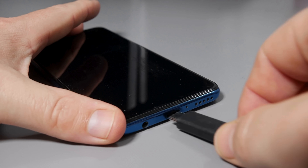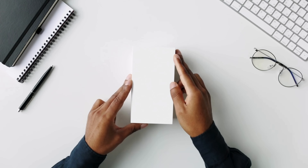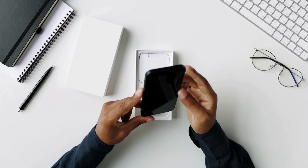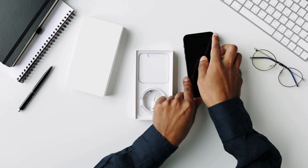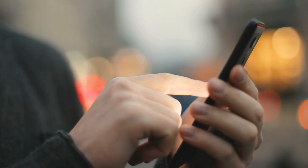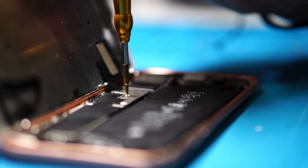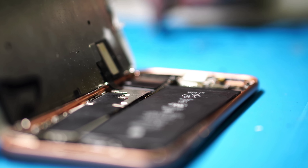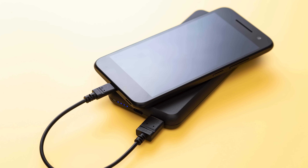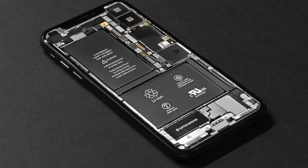Here's the truth about phone batteries: they're temporary by design. From the moment you unbox your phone, the battery powers every message, photo, call, and late-night scroll — and anything that works non-stop eventually gets tired. It's not your fault; it's just how the chemistry works. So the next time your phone drops from 100% to 90% faster than you'd like, remember it's not failing you — it's aging, just like everything else. But with the right habits, a little knowledge, and the occasional battery replacement, you can keep your phone running strong for years.